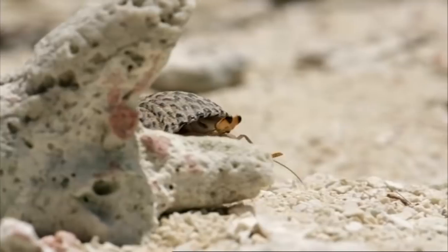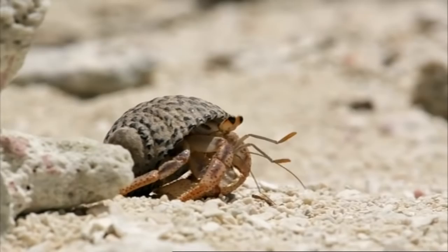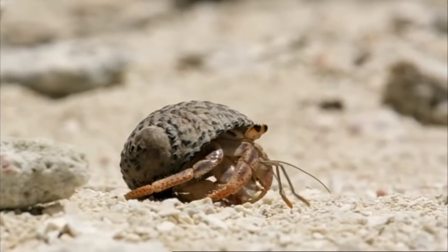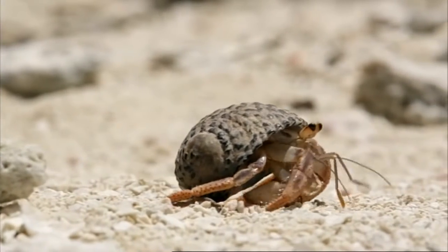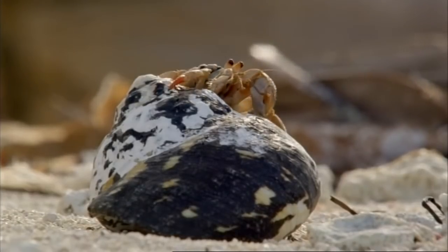Hermit crabs use abandoned seashells as mobile homes. As a crab grows, its shell becomes an ever tighter fit. So eventually a crab needs to move into a bigger one.